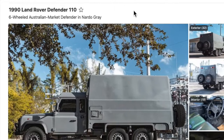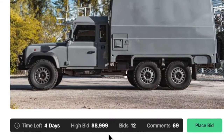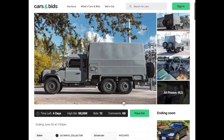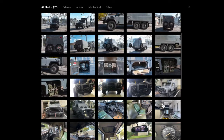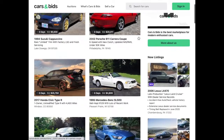Another interesting vehicle up for sale right now on Cars and Bids is this 1990 Land Rover Defender 110 — a six-wheeled Australian market Defender in Nardo Gray, currently bid at $8,999. Doug's take: absolutely awesome Land Rover with six wheels, a couple of extras on the back. This would be a truly fun overlanding vehicle. Looking at all the photos, you can see the extra wheels, fuel tanks — there's a lot to love about this vehicle. Look at the inside — you could do so much with that if you wanted to create a van life setup.